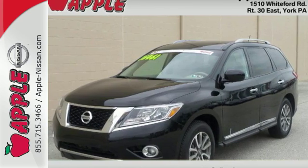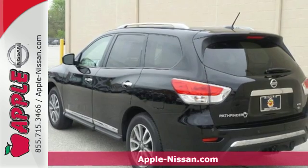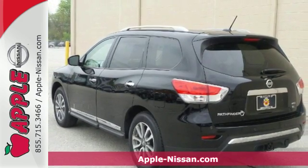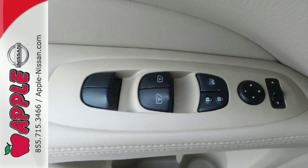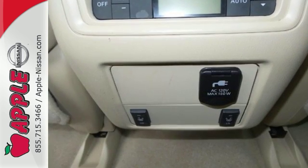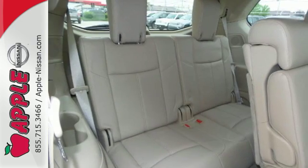Here's a 2013 Nissan Pathfinder. This SUV is perfectly suited to the urban family lifestyle, providing performance and style without sacrificing comfort. It also delivers on safety with features like stability and traction control, multiple airbags and anti-lock brakes.